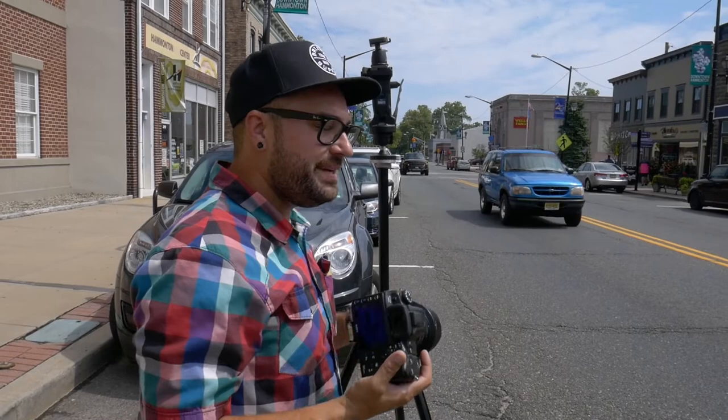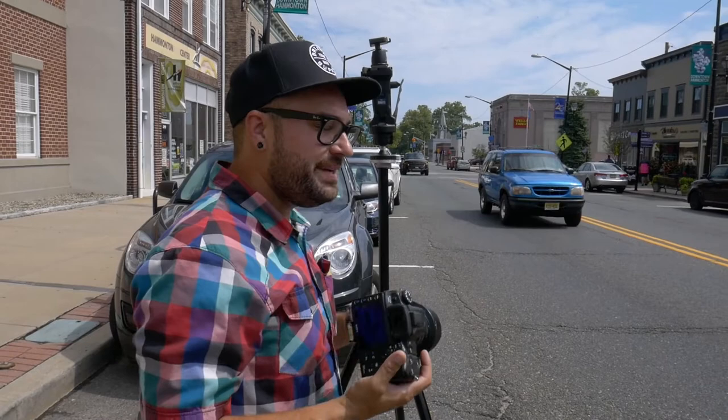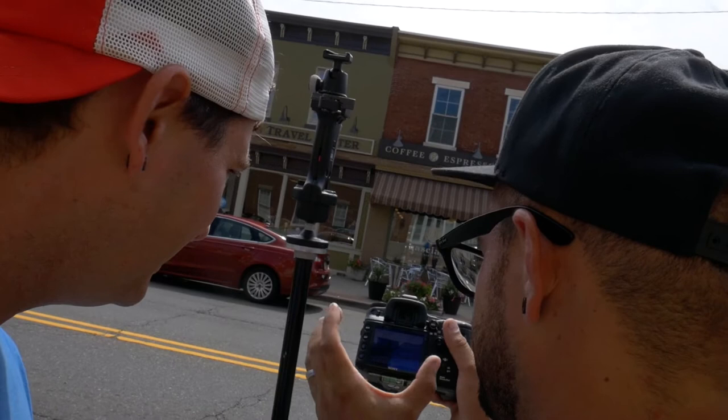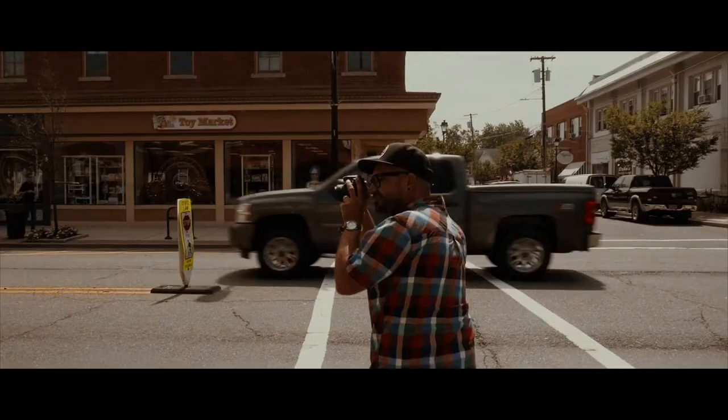I'm going to try one more time with the 50mm, maybe back against this wall. And it's closer — you only see three windows on that building and you barely see any of that alley.